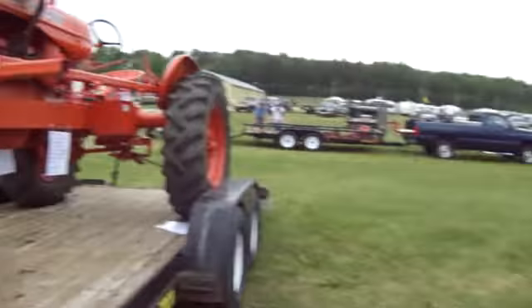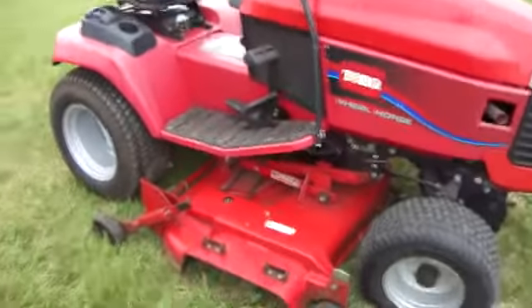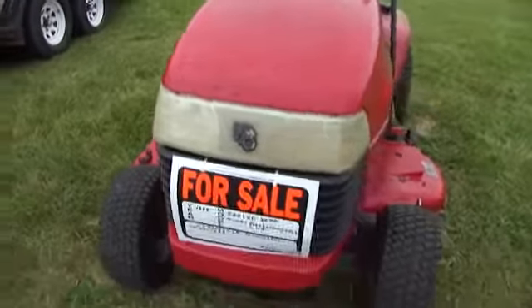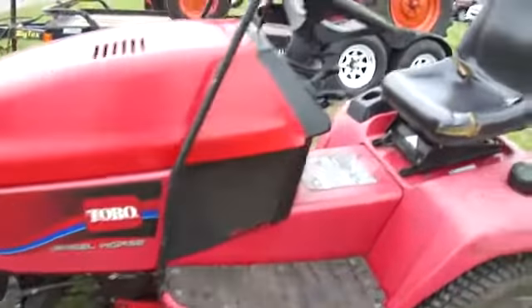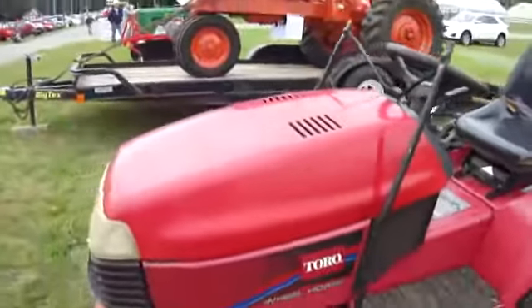And a small Toro Wheel Horse — it's also in the for sale area. It's not that old. $950. It's a for sale area. So, I hope you've enjoyed my bringing these to you.